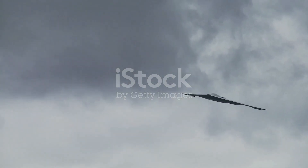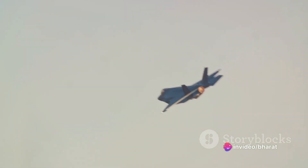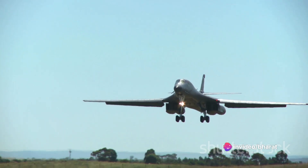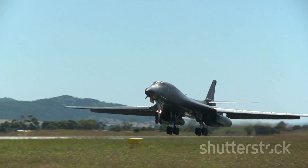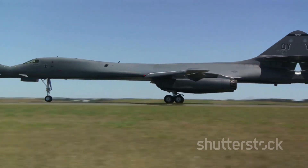This aircraft was nothing short of revolutionary. It boasted a variable sweep wing design, allowing it to fly at both low and high speeds. Yet, despite its potential, the B-1A program was canceled in 1977 due to budget constraints and shifting defense priorities.